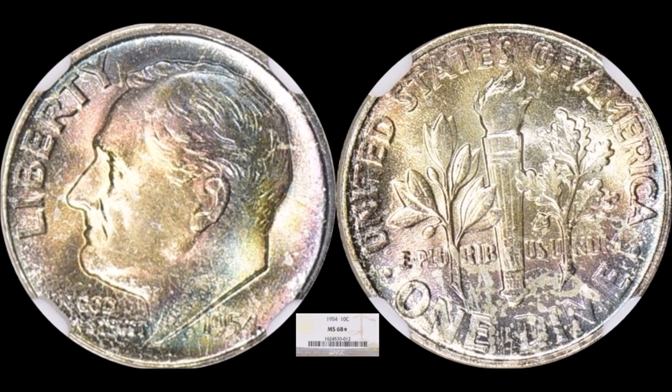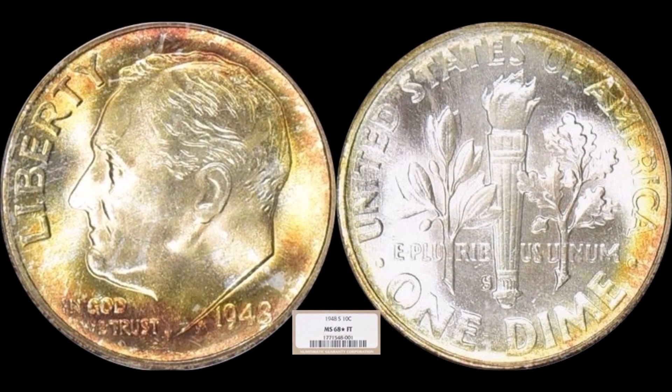We have a couple of dimes to highlight. First, a 1954 Philadelphia-minted Roosevelt dime graded NGC Mint State 68 Star — the star designation denotes exceptional eye appeal, with beautiful toning on this coin. Even without a Full Bands designation, the eye appeal commands serious money. This one sold for $990, proving that eye appeal counts even without full torch or full bands.